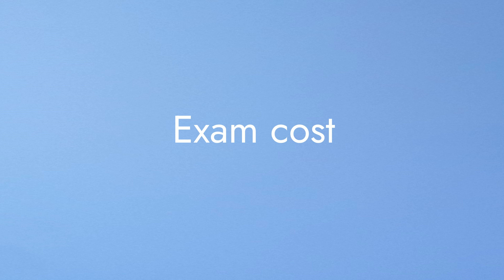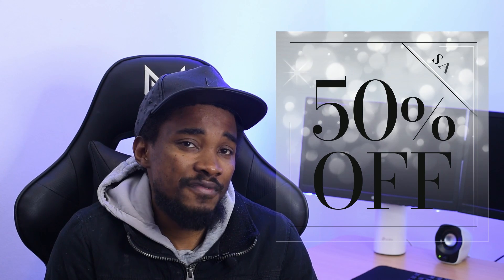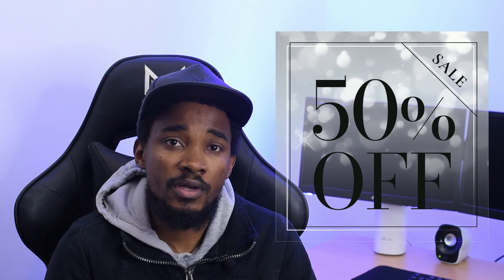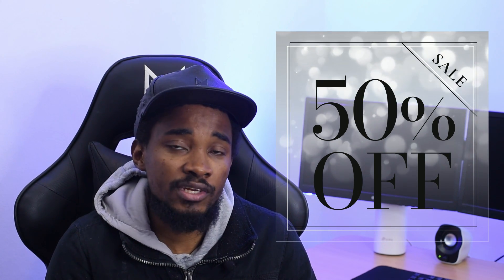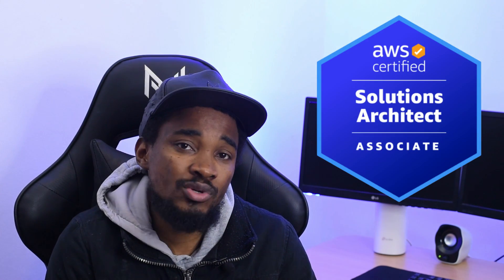Let's talk about the cost of the exam. The cost is $100 US dollars. One thing I love about it is that if you pass the exam you get 50% off your next exam, which is a very good deal. When I did my AWS Certified Solutions Architect Associate, I got 50% off — that exam actually costs $150, but I ended up paying $75.